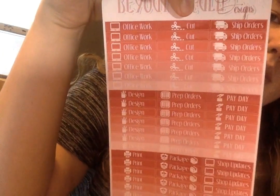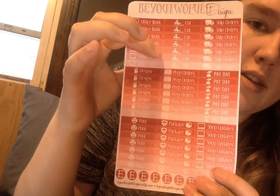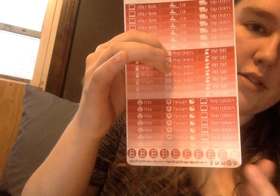Next she included these Etsy stickers. She does follow me on Instagram, so she knows I just opened my shop as well, and she included 2 sheets of these. I'll show you the red ones — they say office work, cut, ship orders, design, prep orders, payday, print, package, shop updates, and 'Etsy things' on the bottom. She also included the green ones, and these are $3.75 as well.